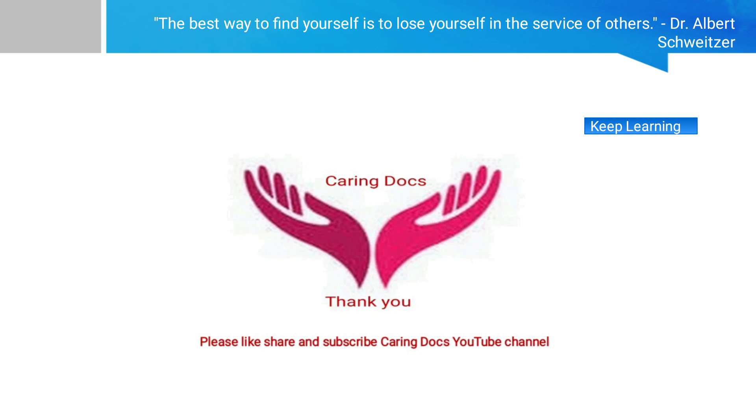Dr. Albert Schweitzer has said: 'The best way to find yourself is to lose yourself in the service of others.' With this, I conclude today's topic. Thank you, keep learning.